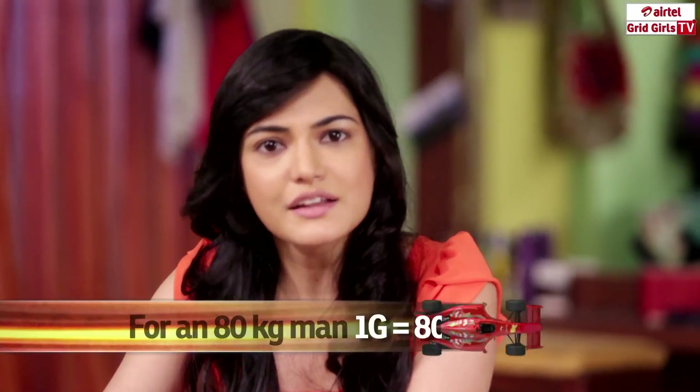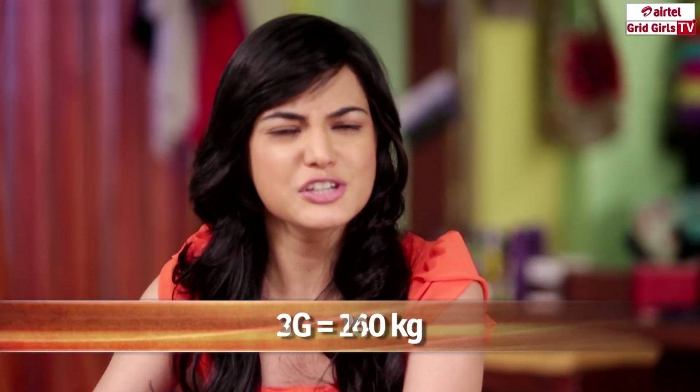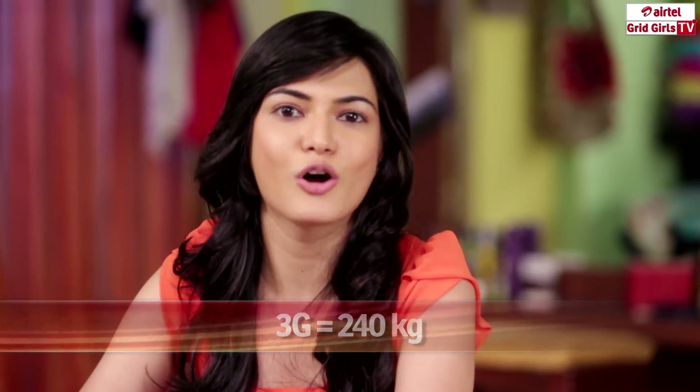It's also what a Formula One driver experiences throughout the race. By the way, g simply means the force of the earth's gravity acting on your body — in other words, your body weight. 2g is twice that force, 3g is thrice, and so on.